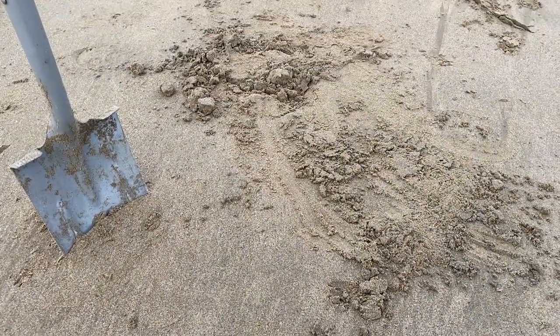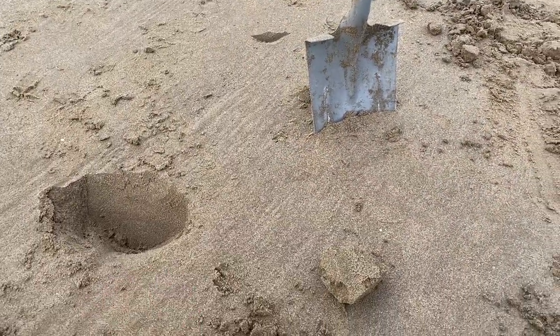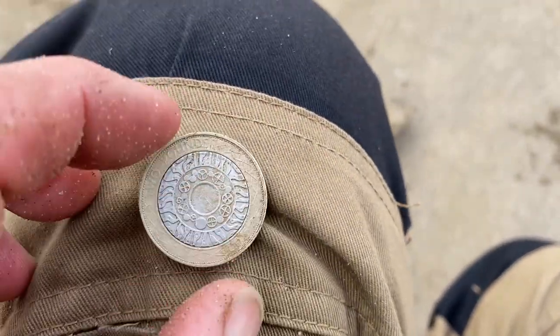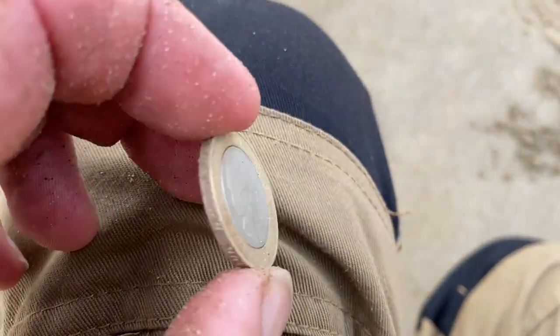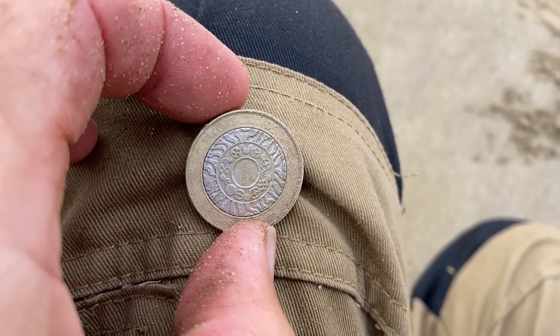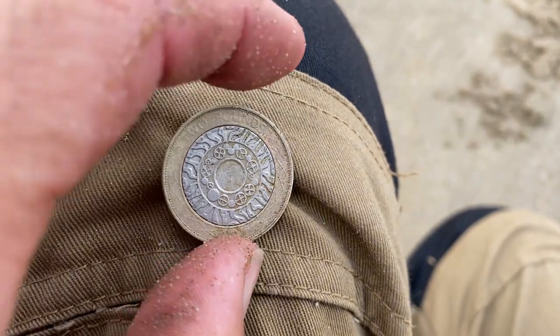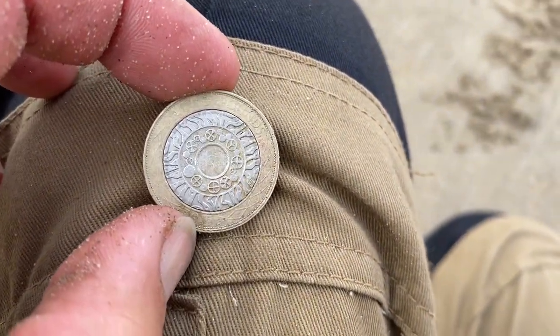That bloody wind hasn't eased off. One pound — over to this hole here. Look at that — that is a two pound coin! That's bloody unbelievable! That's a ripper. It's a hell of a lot bigger than our bloody two dollar coins. Anyway, I will take that, and if there's any more I'd like to take them as well.